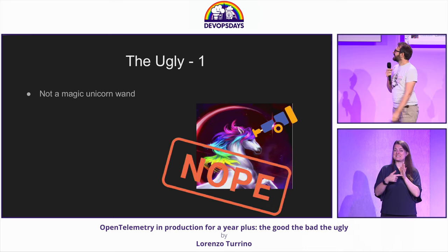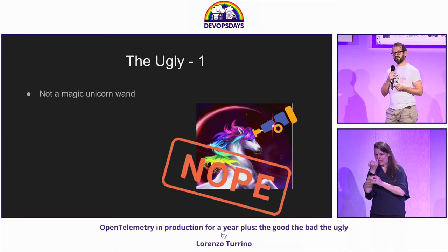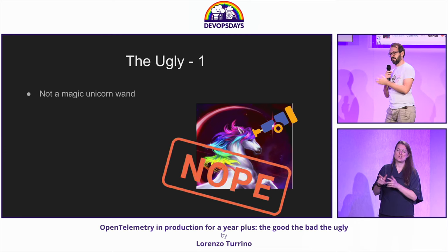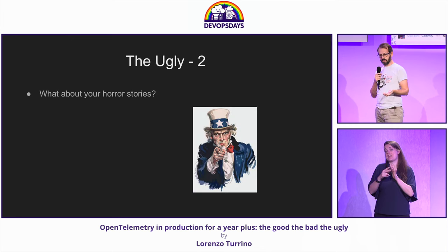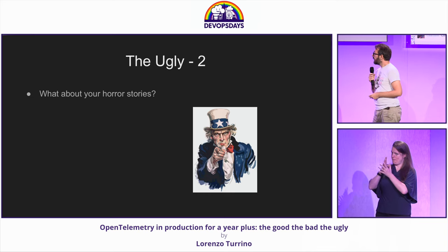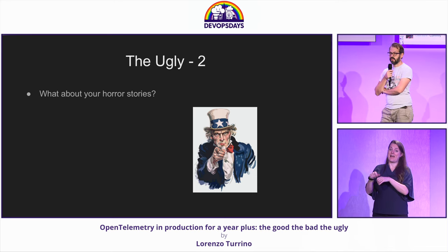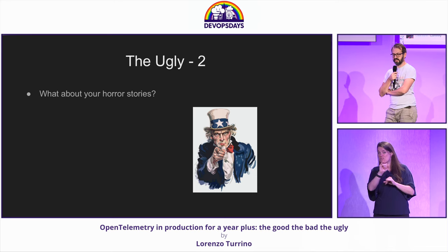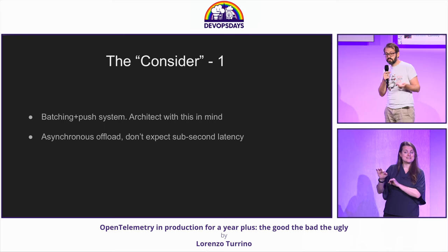The ugly for me is that it's not a unicorn — it's not magic. You still need to consider the limitations of your backends. As an example, you can instrument and send a lot of labels for your metrics, and then your backend Prometheus will melt. It doesn't solve all your problems. I'm actually interested if anybody found any horror stories while working with it — because for me, it actually worked fairly well.